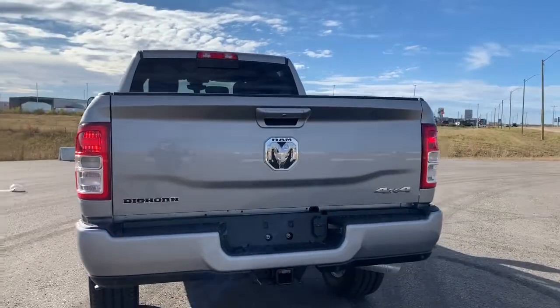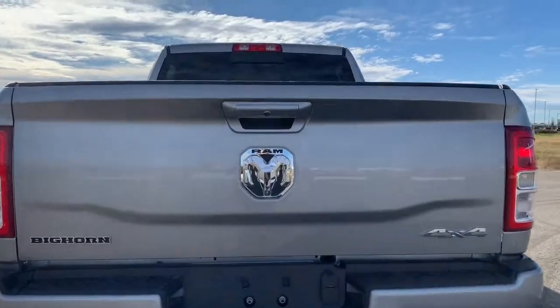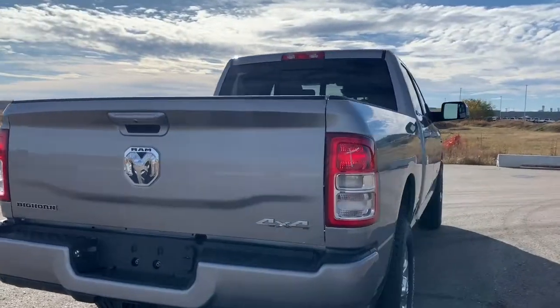Making our way to the back, it comes prepped and ready with a receiving hitch and four and seven pin wiring. There also is a backup camera with rear park assist as well as rear parking sensors.